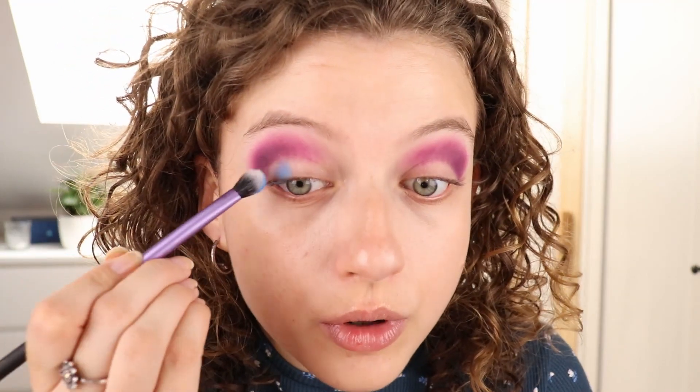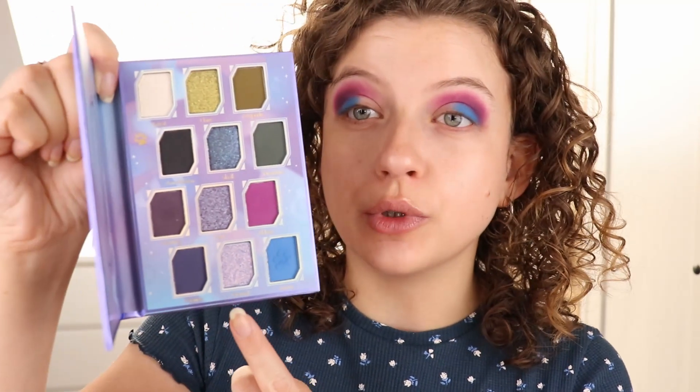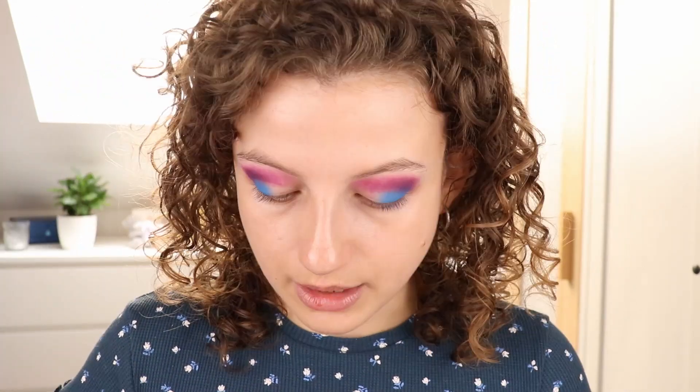Now for the lid — I'm gonna put down a bit of the shade Azure first with a flat brush, putting that down a little bit towards the outer part. I feel like that pink and this blue are such pretty shades together — I love this color combo. And now I think I'm gonna put Eternal, the multichrome shade in this palette, on top of the whole lid. I'm taking that with my finger. This one, once again, feels very smooth. I'm putting it on top of that blue to really make the blue base of the shimmer come out, and then towards the inner part as well — kind of blending it all together. That is such a cool shade — it's such a good layering shade as well.